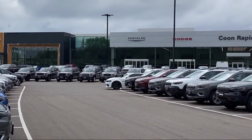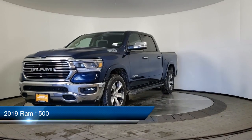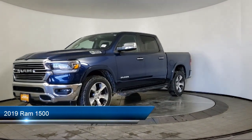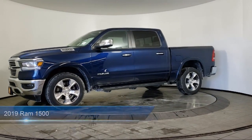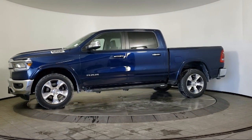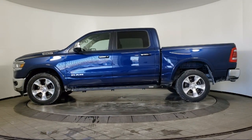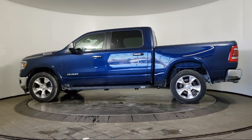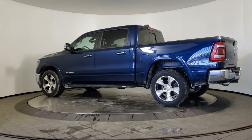Welcome to Coon Rapids Chrysler Dodge Jeep Ram. Here's a look at another one of our great vehicles in inventory. It comes equipped with a tow package, keyless entry, leather seating, air conditioning, traction control, cruise control, fog lights, power windows, power seat, and power door locks, and has less than 60,000 miles on the odometer.